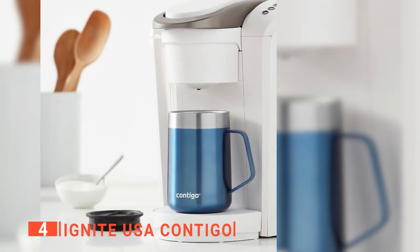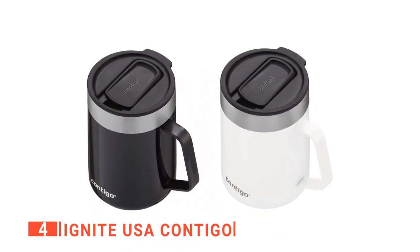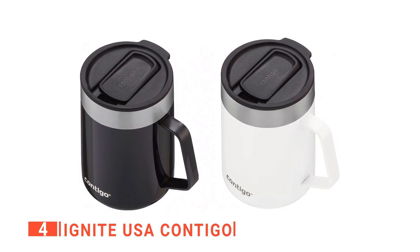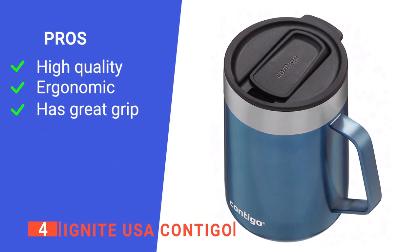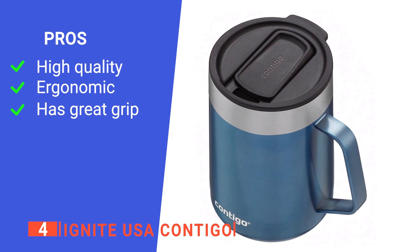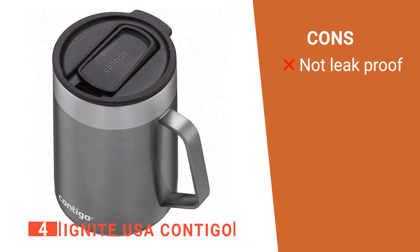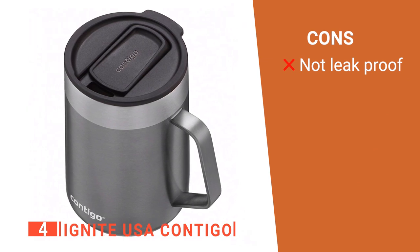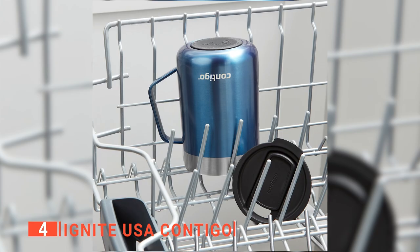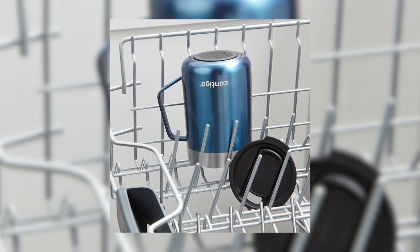We found that the lid of the Ignite USA Contigo is very ergonomic to use. This is a fantastic cup to have for anyone who enjoys sipping on hot or cold drinks on the go. Its pros are: it is made of stainless steel, it comes with a unique design, and it has a non-slip base. However, it doesn't seal fully, so it can still spill if knocked over completely. The Ignite USA Contigo coffee cup is an excellent gadget to have when constantly on the move.